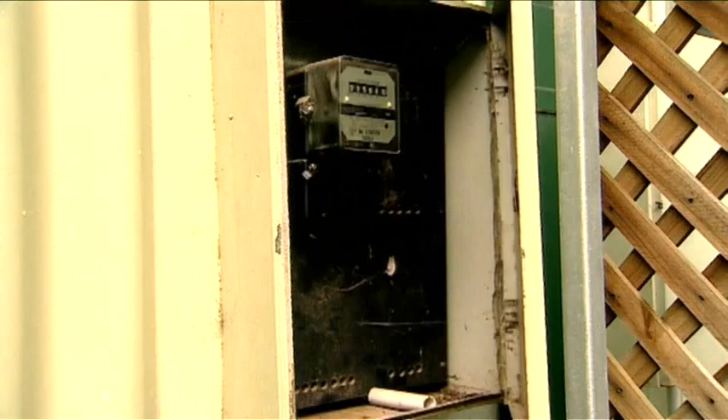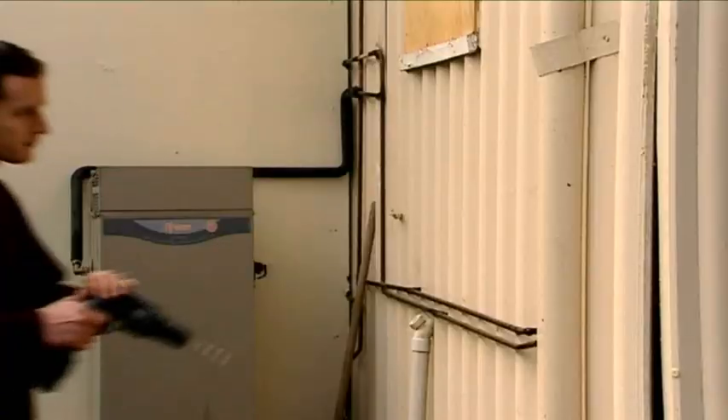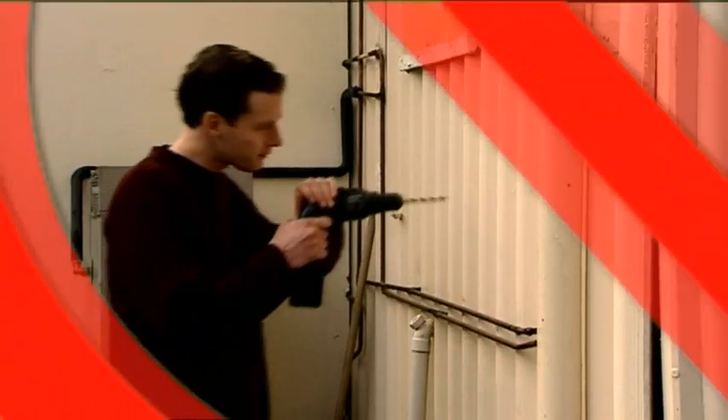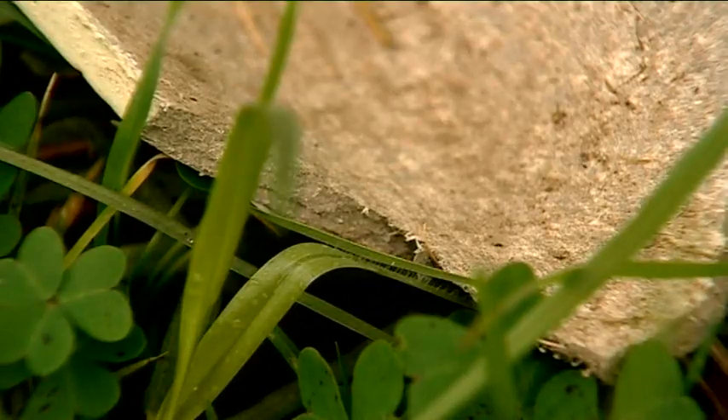The important thing to remember: if the asbestos is in good condition, it is still safe. But you must remember that you mustn't drill or sand the asbestos, to ensure that you don't release the asbestos fibres. So if people are planning a home renovation or an extension, it's important they get an expert in to determine whether or not they have asbestos in their home.